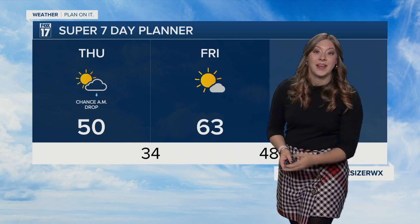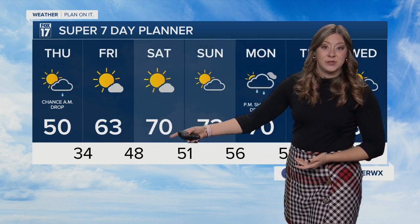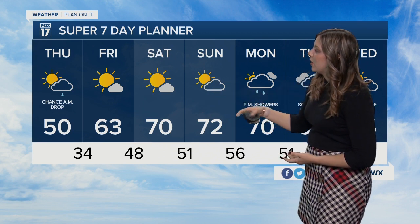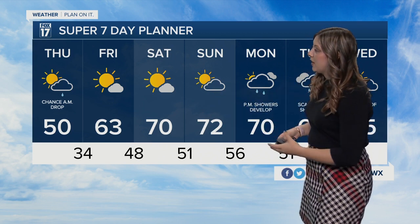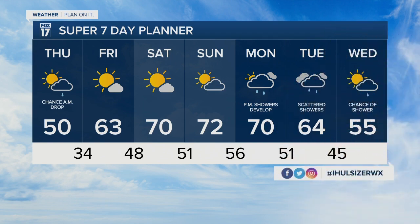We're looking at 63 degrees by Friday with mostly sunny skies, which we can see on future track will continue to stay into the 70s headed into the weekend — it's almost like early fall. Mostly sunny skies on Saturday, and then we'll start to see some cloud development headed into Sunday. By Monday, we have a nice low pressure system bringing in the chance for some evening showers. Those showers look to be a little bit more widespread by Tuesday. Temperatures will start slipping back down into the 60s by Tuesday, and showers should start to taper off by Wednesday of next week.